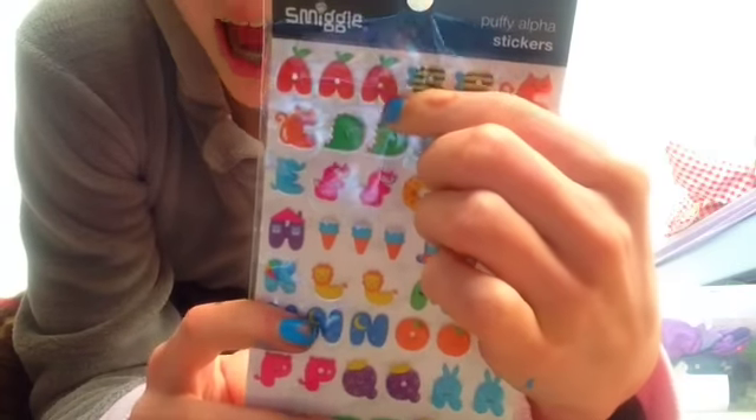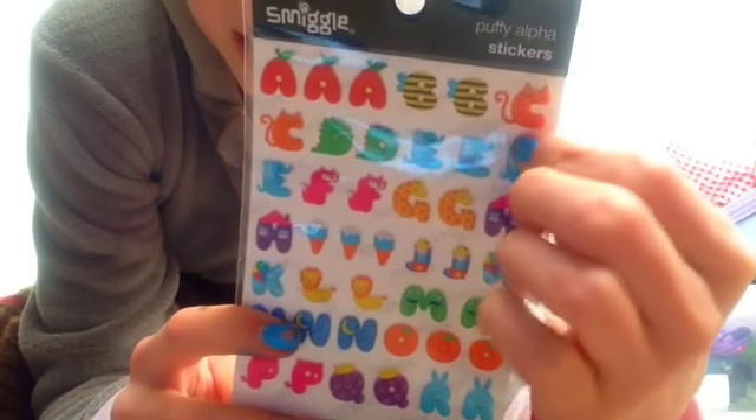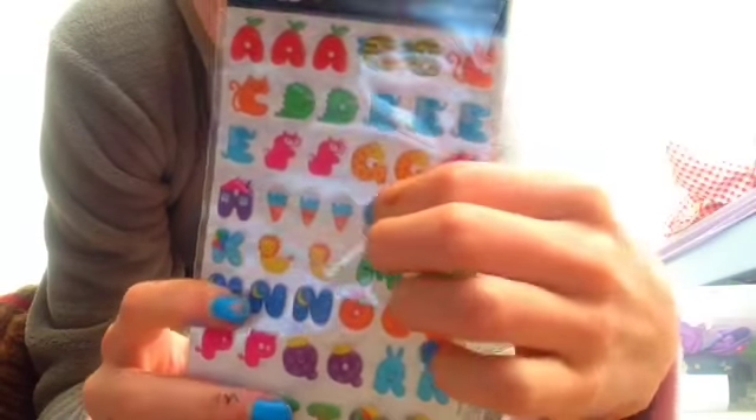These are my favourite stickers - they're like alphabet stickers. So A is like an apple, B is a bee, C is like a cat. My favourite are the G for giraffes.